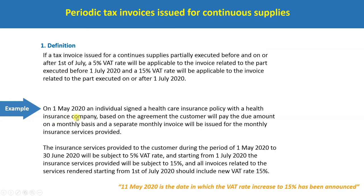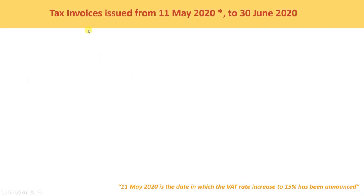For example, on 1st May 2020, an individual signed a health care insurance policy with a health insurance company. Based on the agreement, the customer will pay the due amount on a monthly basis and a separate monthly invoice will be issued for the monthly insurance services provided. The insurance services provided during the period of 11 May to 30th June will be subject to 5% WET, and starting from 1st July, the insurance services provided will be subject to 15%. All invoices related to services rendered from 1st July 2020 should include the new WET rate of 15%.